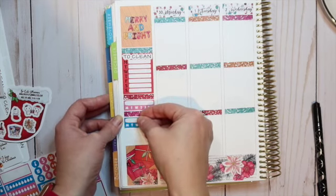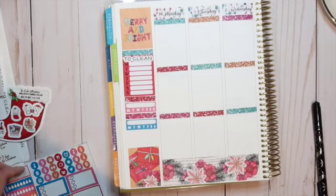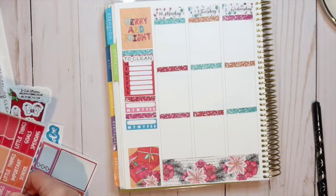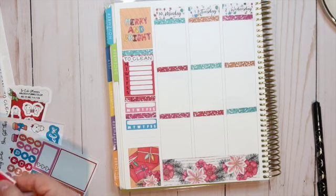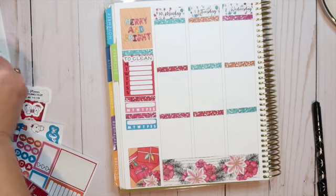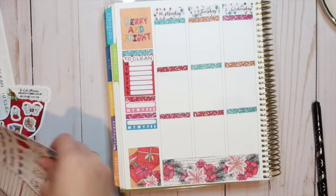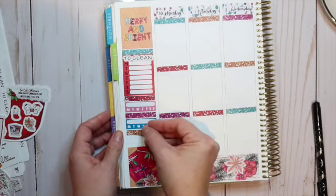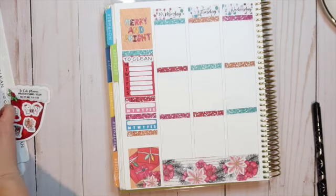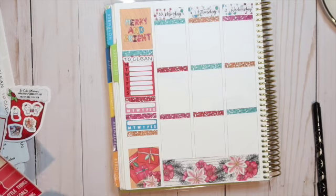I'm going to do this blue one — that's cute. I have some extra room there. I'm trying to think what else I want to do. Maybe I'll just cut down one of these checkmarks, or I'll come back to it. I know I'm going to lay down a glitter header. Let me see how many of these I have — one, two, three, four, five, six, seven — so that'll be my walking tracker.